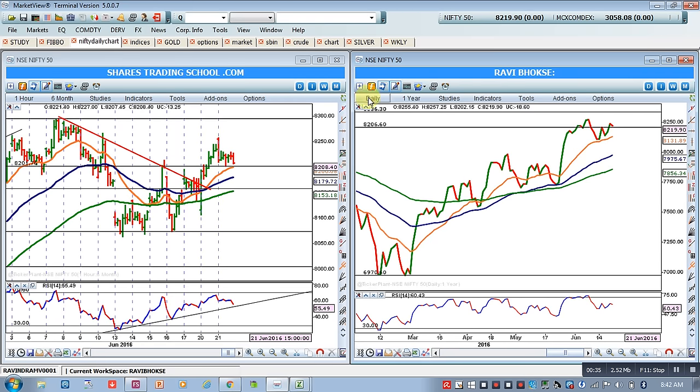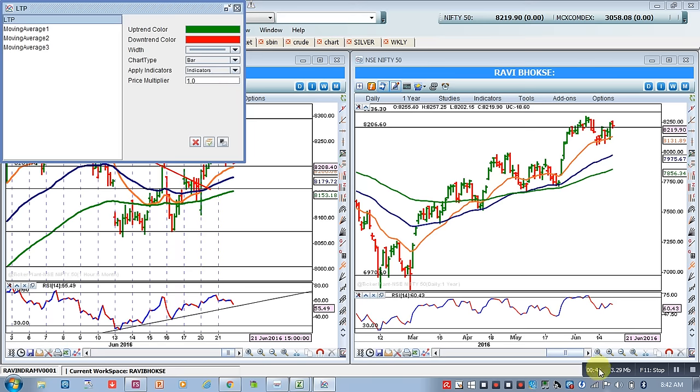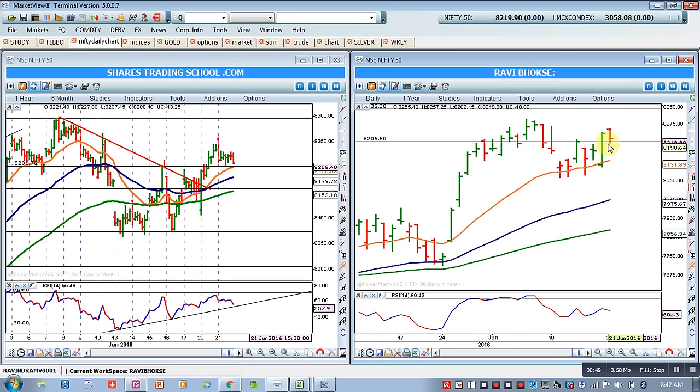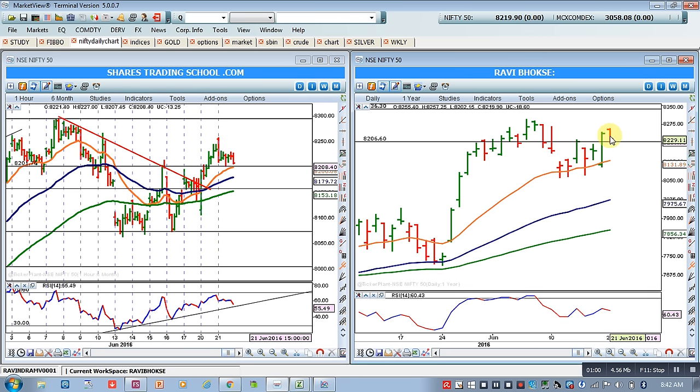However, if you see yesterday's daily chart bar formation, there was a minor correction. Yesterday it formed a negative bar — the market opened with a gap and then came down and tested support around the last swing high. This swing high is a support level for Nifty at 8206, and Nifty tested that support and closed well above it.